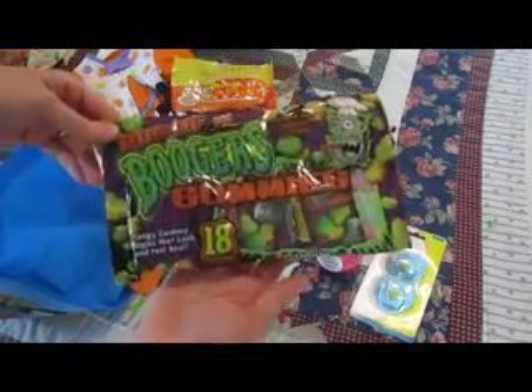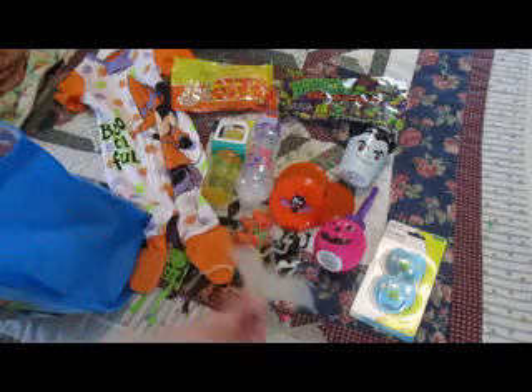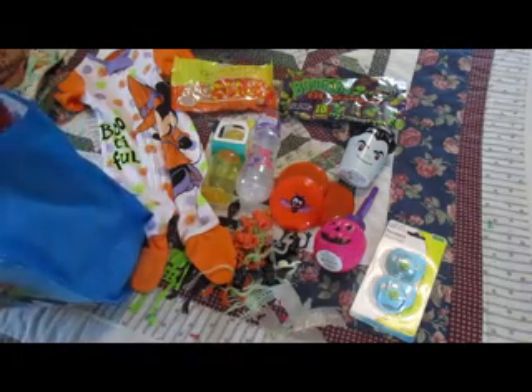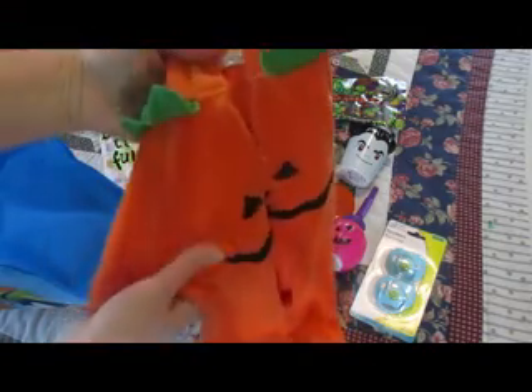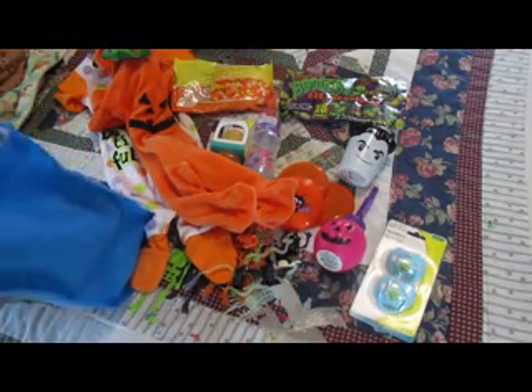More goodies! A Bag of Boogers gummies — maybe my sons will get a kick out of that one. And another bat and another witch. And another bat with a suction cup, so cute. And this is so adorable — it's like a velour fuzzy with a jack-o-lantern and a little hood. It's so cute. Adorable. And there are more critters down in the bottom of the bag.